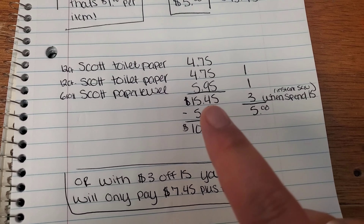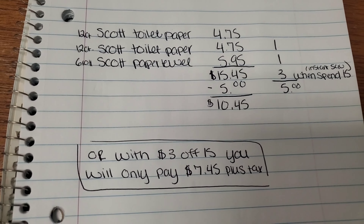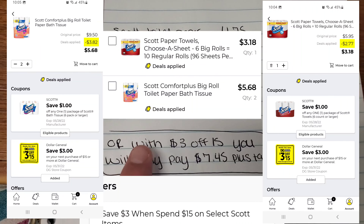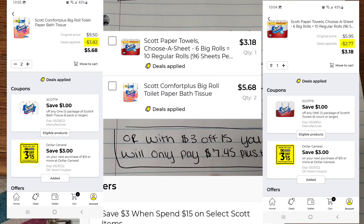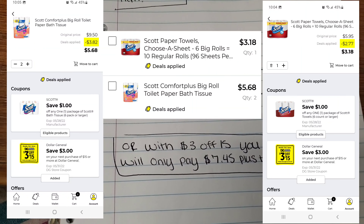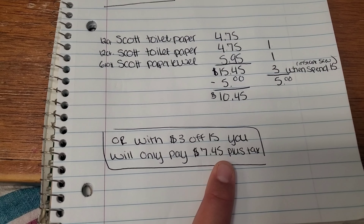If these are the only coupons you have, you will pay $10.45 for two packs of toilet paper and a pack of paper towels, which is a great deal — it's like buy two, get one free. But if you have the $3 off $15, you can use it on this as well. It is attaching along with the $3 instant savings. I will pop a picture up and show you guys. So when you do this, you will only pay $7.45 plus tax. I'll pop it up in the app showing that it is accepting the $3 off $15 and show you on the coupons — it is showing that the $3 off $15 is attaching to it as well.